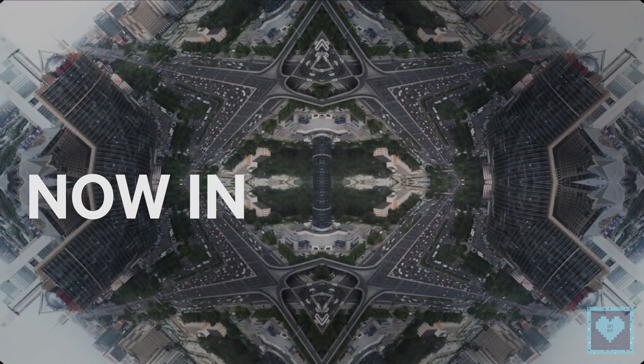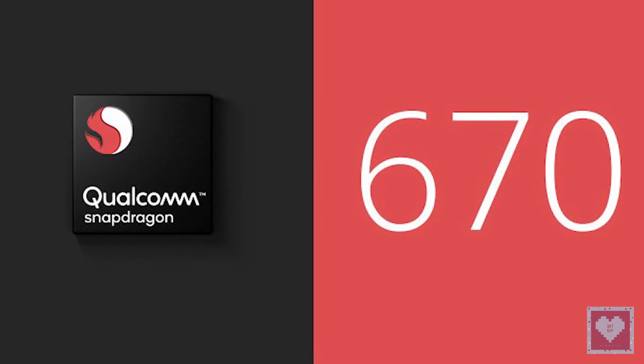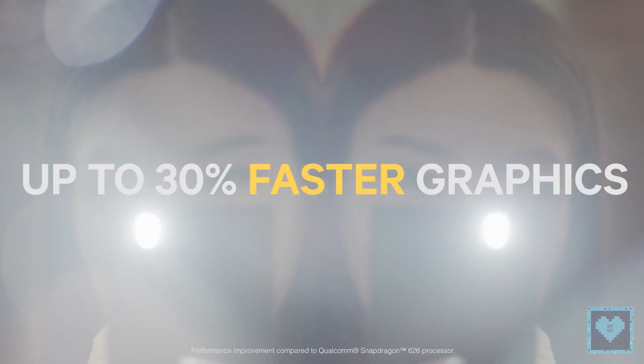Previous reports have revealed that the upper mid-range Snapdragon 670 SoC will be launched soon as a successor for the Snapdragon 660 from last year. Well-known tipster Roland Quant has revealed new details of the Snapdragon 670.